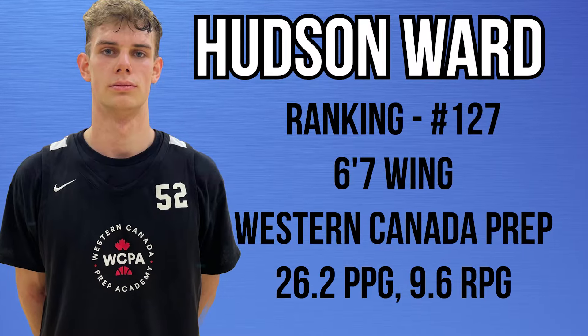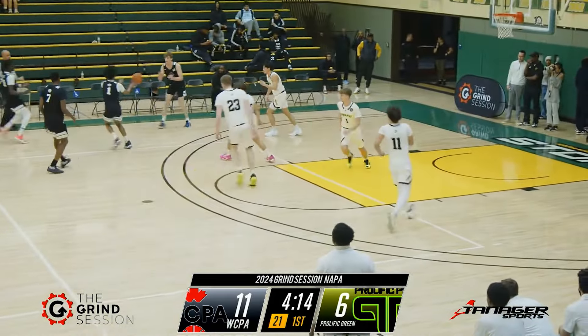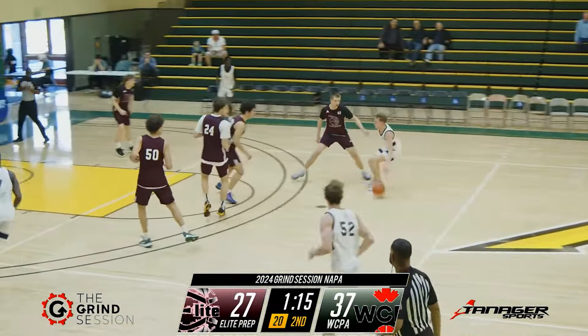Hudson Ward is a 6'7 freshman from Western Canada Prep. He averaged 26.2 points, 9.6 rebounds, and 5.2 assists per game. Overall he's just a very good athlete — I think he can play above the rim. You can see him multiple times finishing dunks and tougher layups, and that's where a lot of his slashing ability comes from.